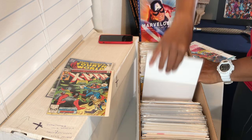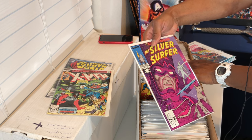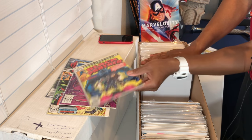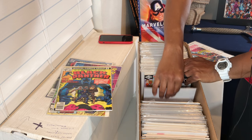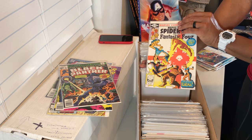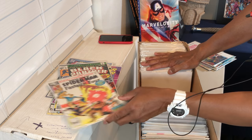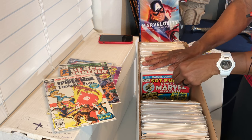Silver Surfer number one by Moebius — that's cool right there. Is there a number two? No, that's Black Panther — Black Panther number eight. We'll put that in the Black Panther bin. I just stumbled upon pretty much an entire run of Black Panthers, issue number two and another bin. Marvel Team-Up — Spider-Man and the Fantastic Four, issue 100. That's cool — we'll set that off to the side.